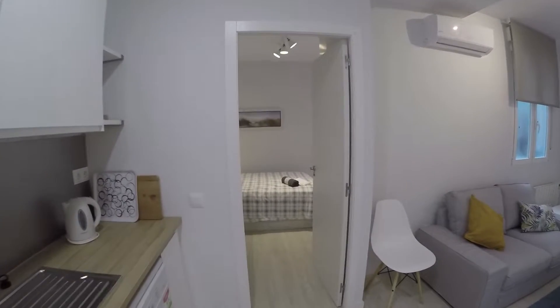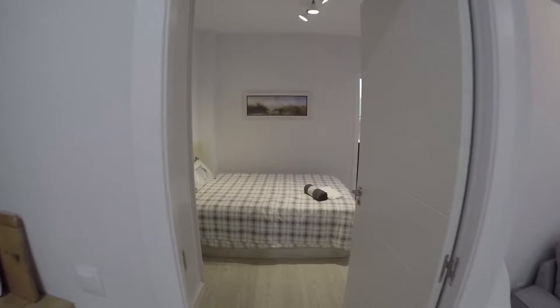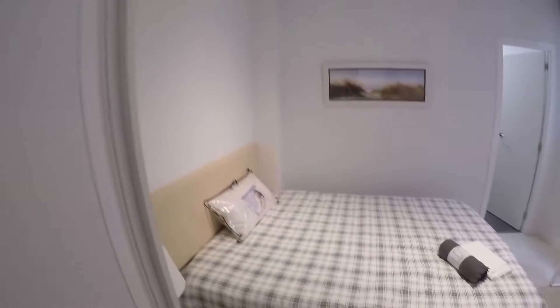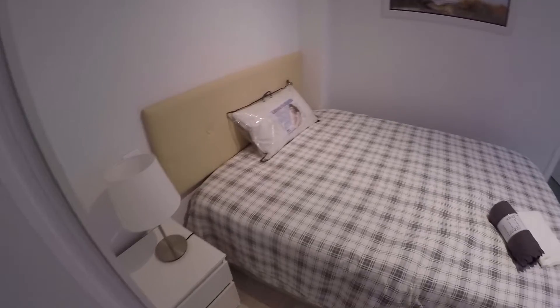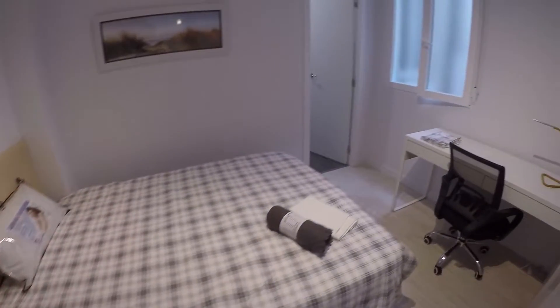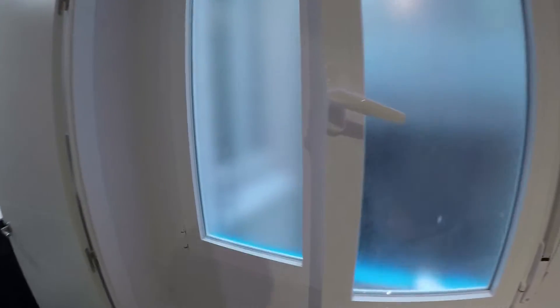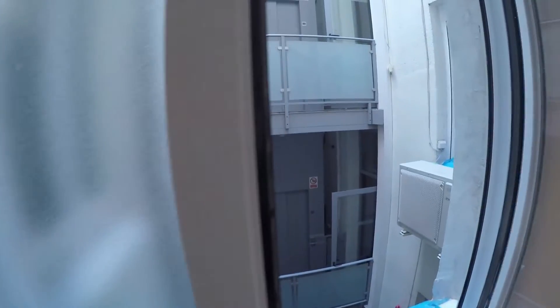We continue and we find the first bedroom. In the first bedroom we have a double bed. You have a wardrobe right there to put all your clothes. We continue across the bedroom and we find a small table with a lamp at the left side of the bed. We find a desk right there, and also another wardrobe. The views are the same as the living room, but in a different perspective.